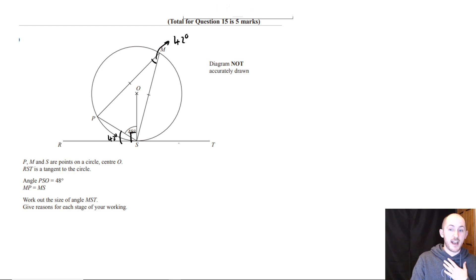That was clever. I would have done it in a slightly different way. When I looked at this question, what I was looking at is if I draw a line from O to P — these lengths are the same because they're also radii, which means this angle here is also 48 degrees, because the base angles in an isosceles triangle are the same.